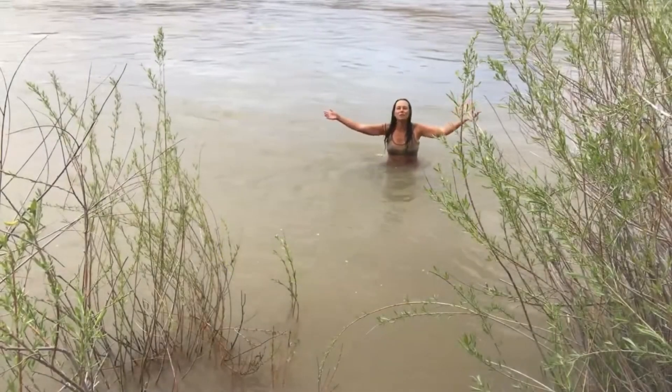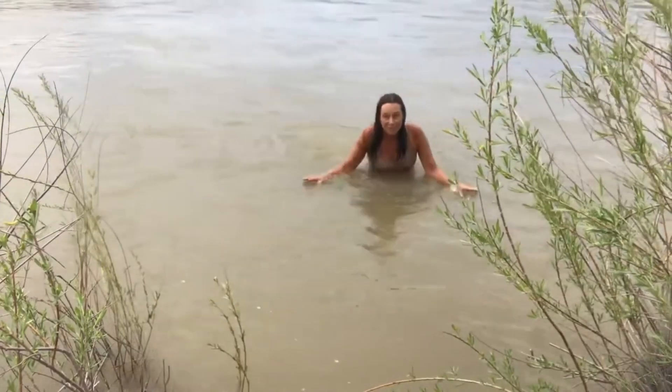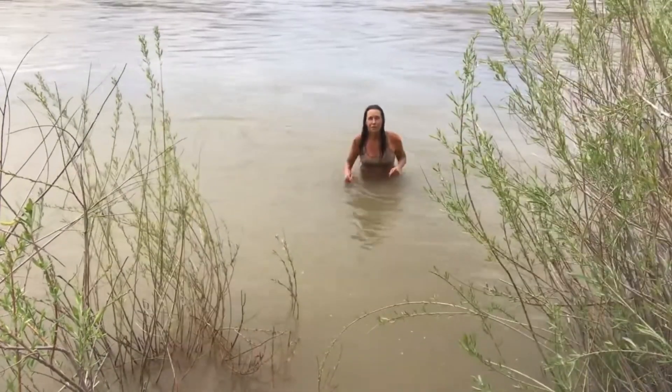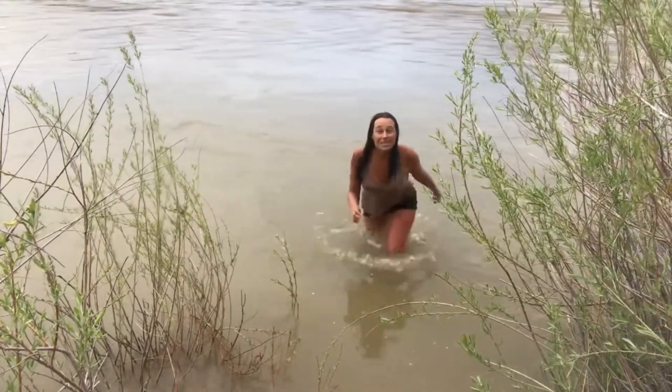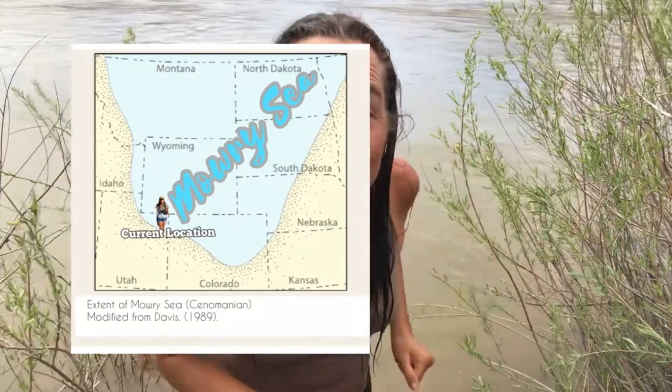Welcome back to Let's Go Geo, everyone. As usual, I'm your field guide, Heather, and today we'll be swimming around in a Cretaceous sea — in particular, the Mowry Sea, which existed about 97 million years ago. It stretched all the way from Canada down to the Dakotas, Montana, Wyoming, and even parts of Utah.